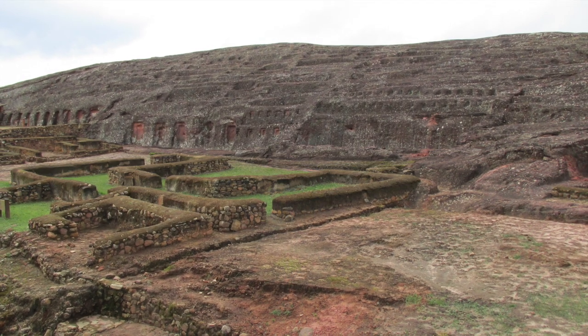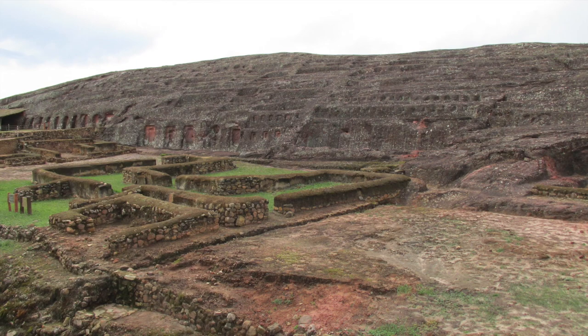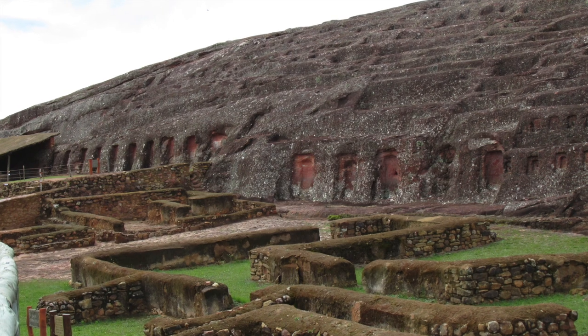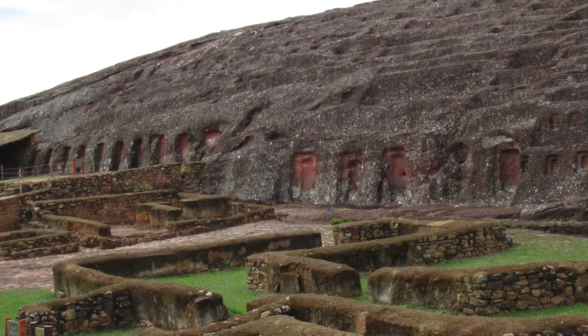In the foreground you see the Inca construction. Compare that with the megalithic, heavily weathered work in the background. And here again, Inca in the foreground and the megalithic in the background.